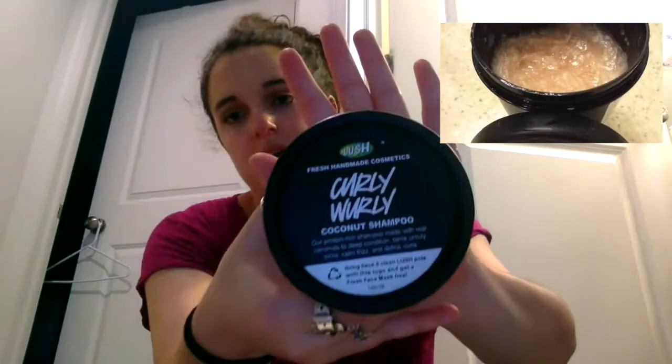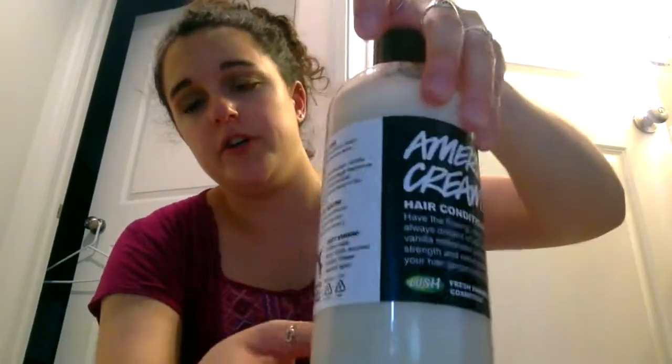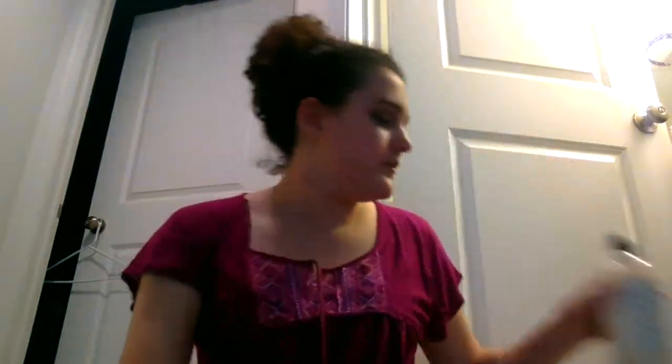And once I actually get in the shower — it's more of a shower routine video as well — I use Curly Whirly, the Coconut Shampoo, and rinse that out. I forgot to mention this in my haul video: I do have the American Cream Conditioner. That's what it looks like. It smells like a vanilla milkshake, so I use that.